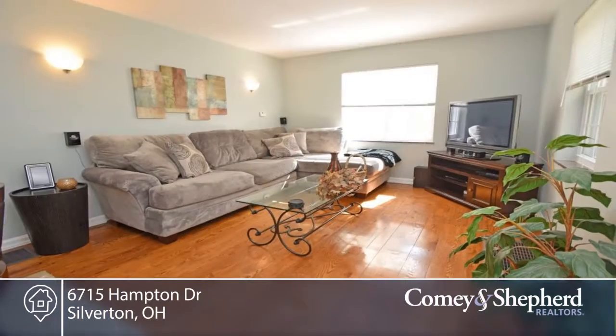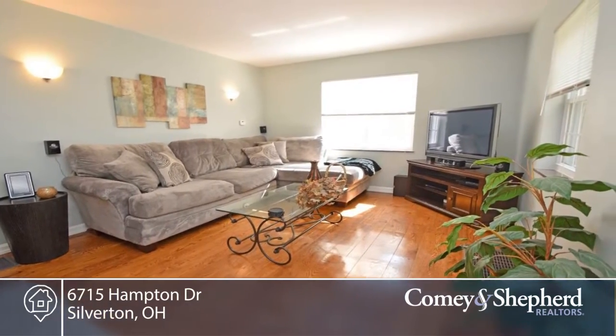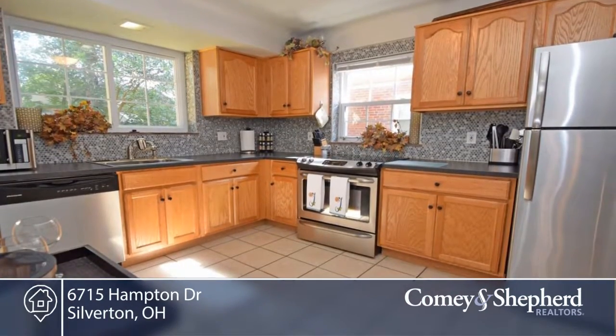Here's a very charming two-bedroom, one-bath brick home on a quiet street with tons of character. It was renovated two years ago and still looks fantastic.